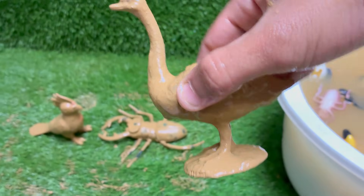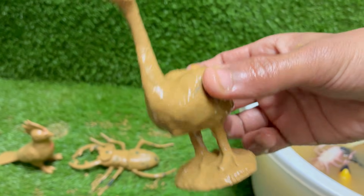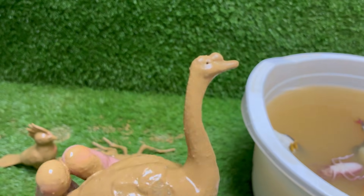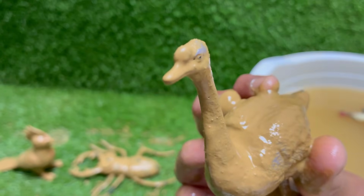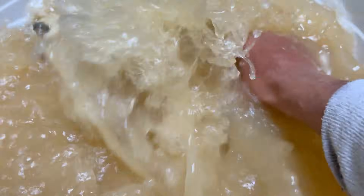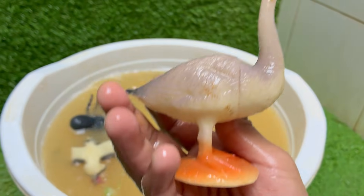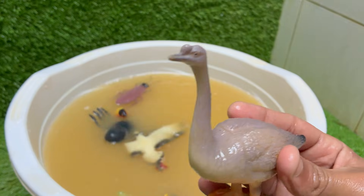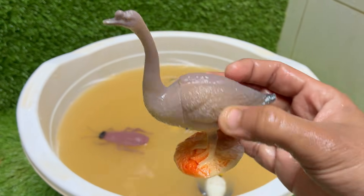A goose is a large, graceful bird with a long neck and webbed feet, commonly found near lakes, rivers and grassy fields. A goose can be very territorial and protective, especially during nesting season, when it may hiss or chase away threats. The goose honks while flying to stay connected with others, even when flying alone, as part of its instinctual behavior.